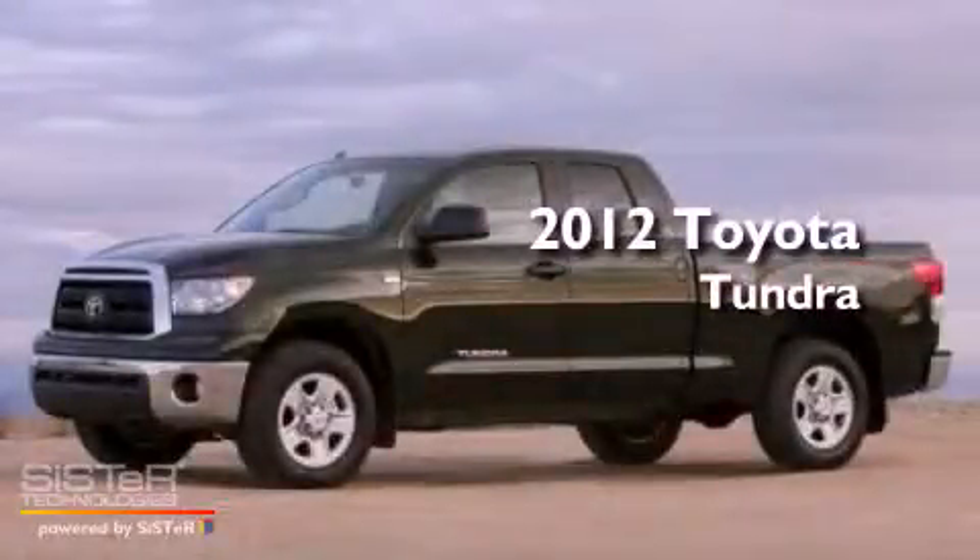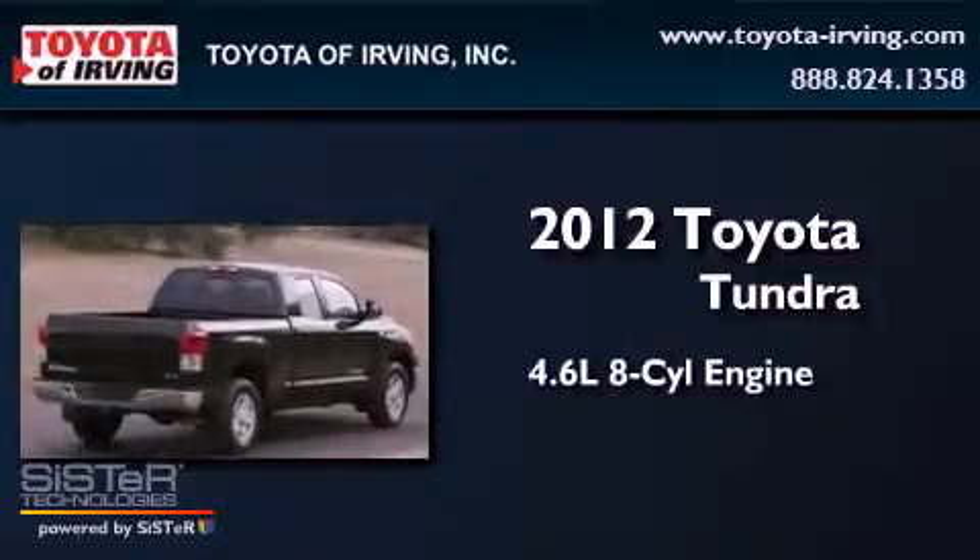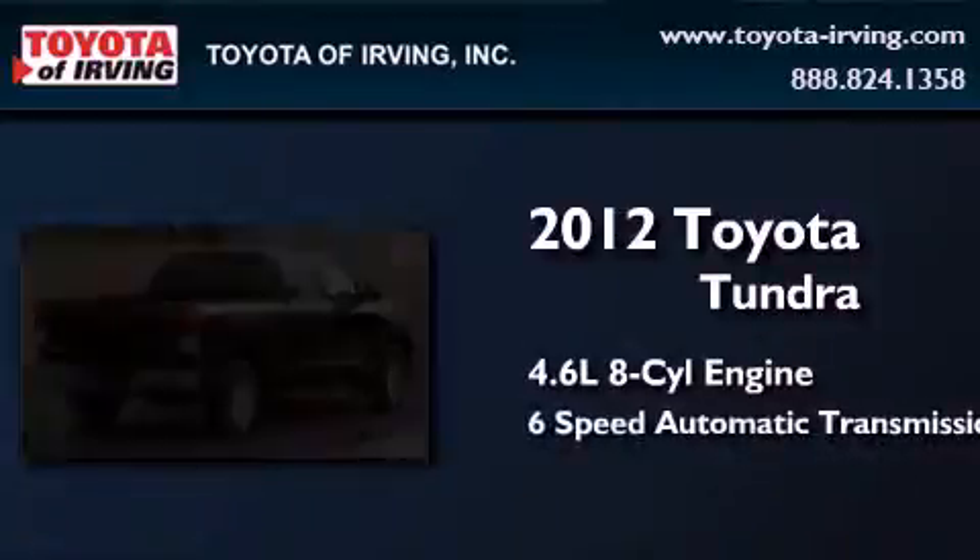This is a brand new 2012 Toyota Tundra. It has a 4.6-liter 8-cylinder engine and a 6-speed automatic transmission.